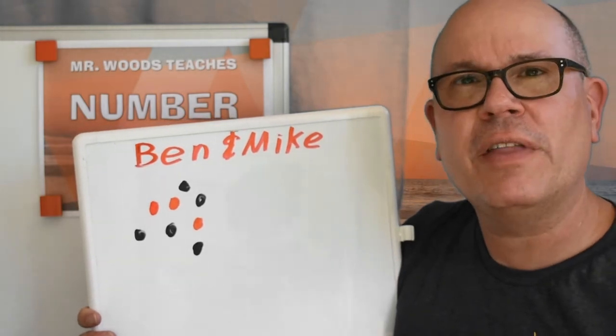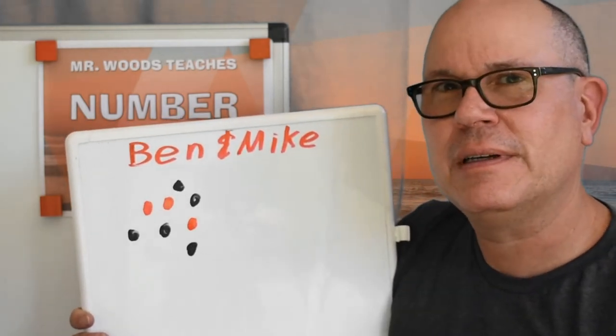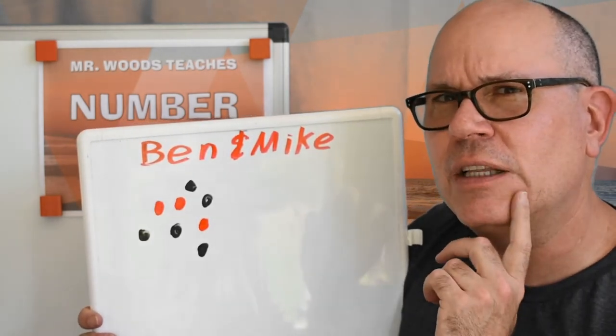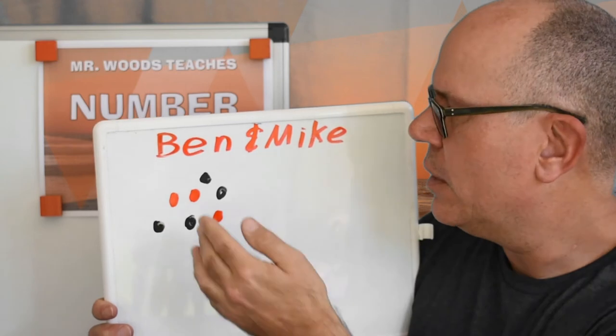Okay, friends. We know that Ben and Mike started out with eight marbles, and now they have three. How many marbles did they lose? Let's take a look.